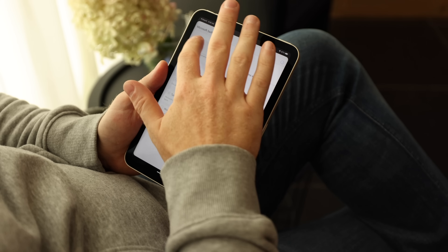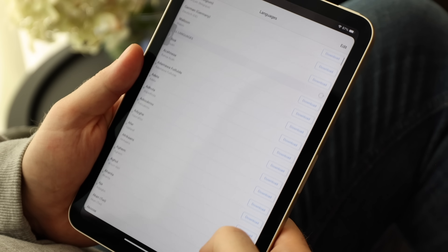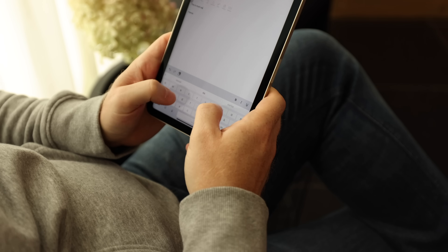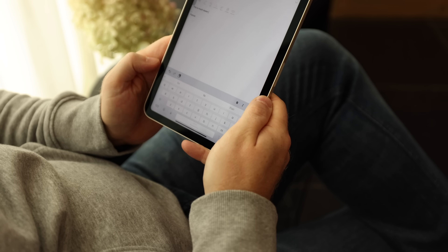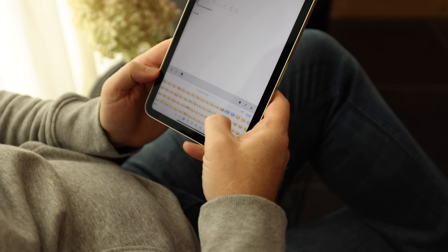Another stock thing I replace immediately is the keyboard. I've been using SwiftKey for a long time now. It feels super nice, you can install several languages which it adapts to intelligently, it learns your typing habits super quickly, and the emojis are laid out logically. I just love it — definitely give this a try if you don't like the stock keyboard.